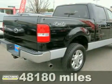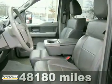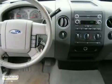It's not just a truck, it's a 2008 Ford F-150. This truck isn't just a powerhouse for work, it also provides a safe, comfortable environment for your most precious cargo.